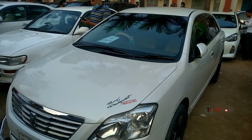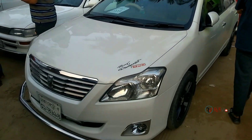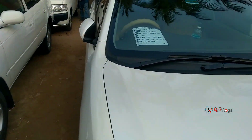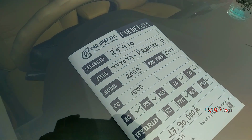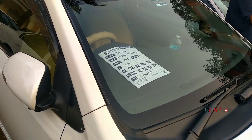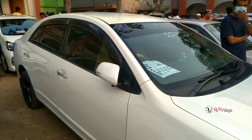Now let's see the Toyota brand white color car, Premio F. This car is a very popular car and it's new to this show. It's a small, well-kept car.